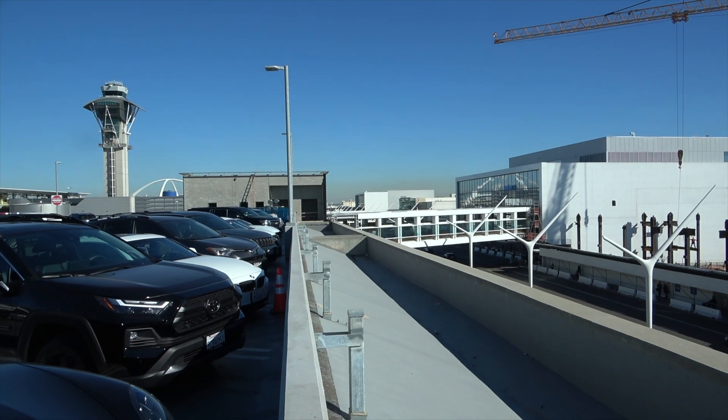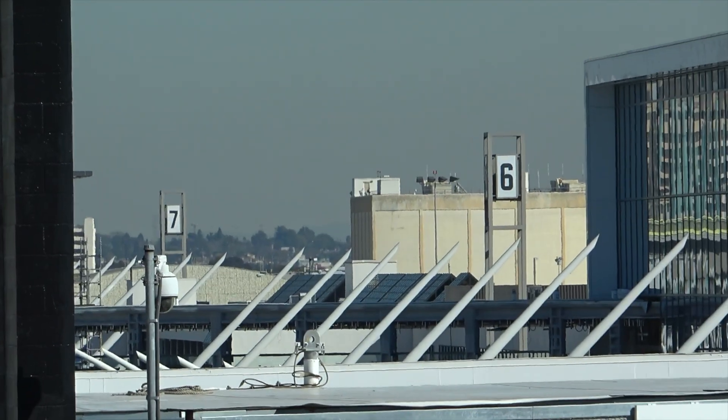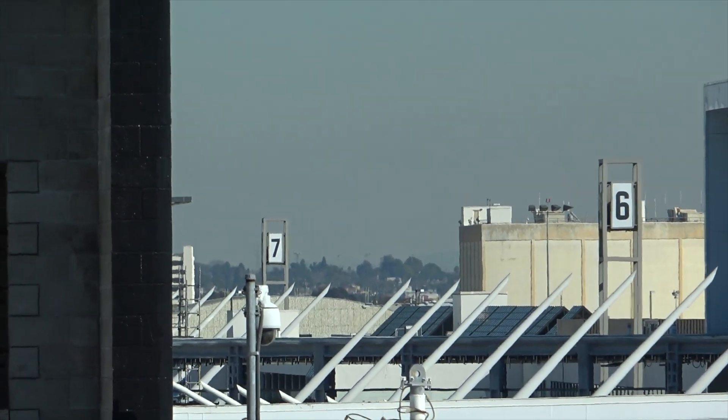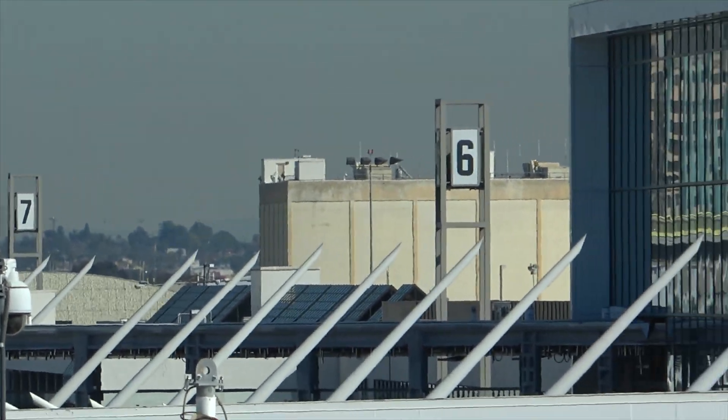Some of this terminal signage is so dated — look at Terminals 6 and 7, pretty much what it looked like back in the day. Wonder if they'll ever upgrade those.